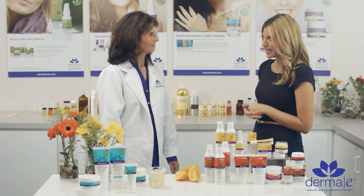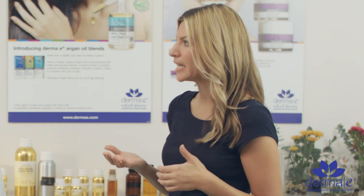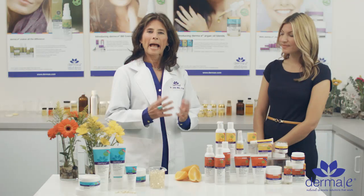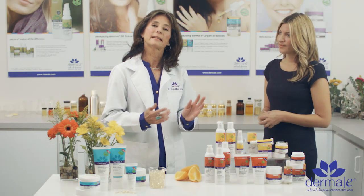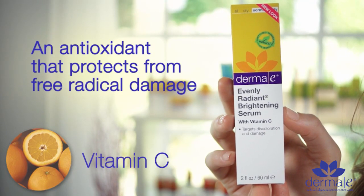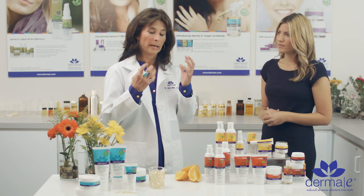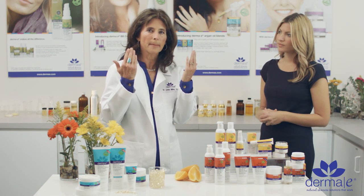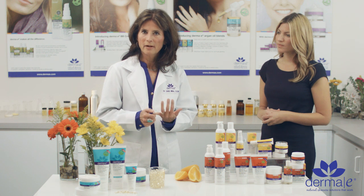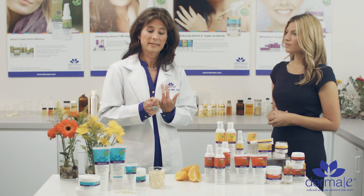Now let's talk a little bit about Vitamin C. This ingredient has become extremely popular for brightening and for its anti-aging abilities. Vitamin C is an antioxidant in its own right, which means that it protects many structures in the skin from free radical damage. The primary structures in the skin that are extremely important for keeping the skin smooth and supple are your collagen and elastin fibers. Vitamin C is essential for the regrowth and repair of collagen and elastin fibers, and so maintaining healthy skin.